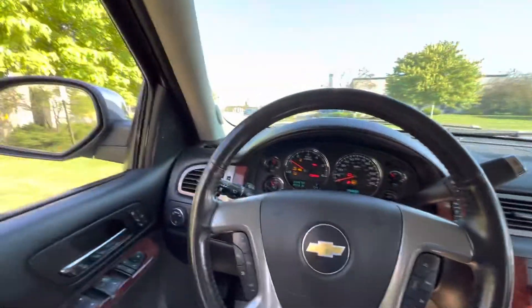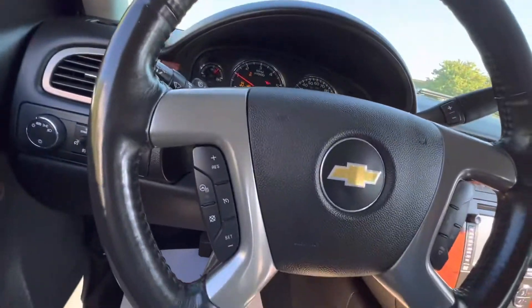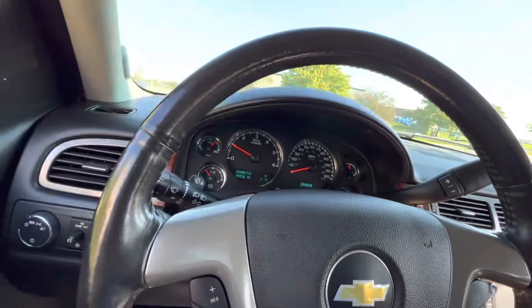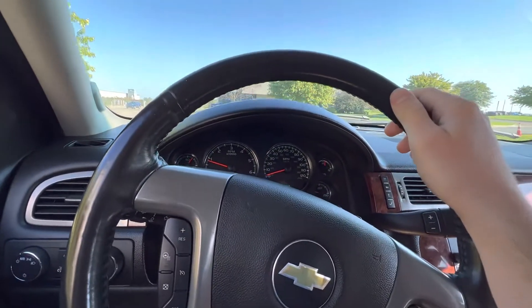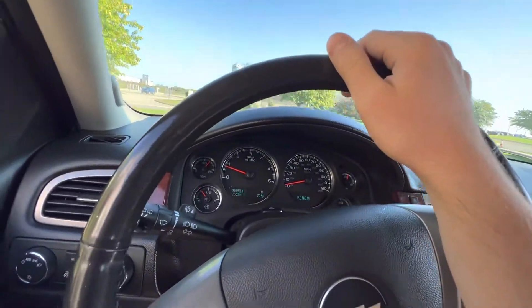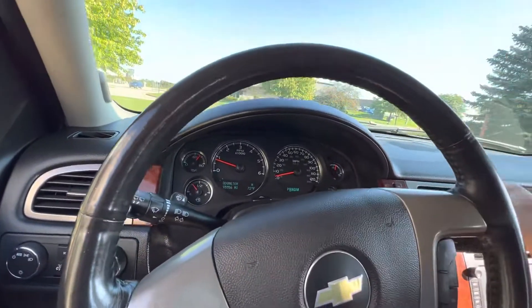You do have GM's 5.3 LS in here — one of their most reliable motors. These things last forever. Only 95,000 miles on the odometer. This thing's got another 200k in it.